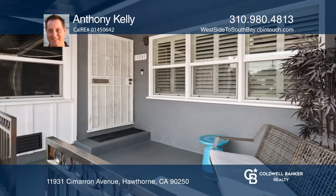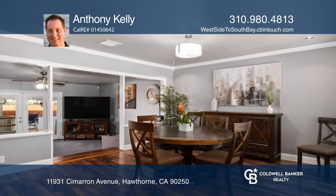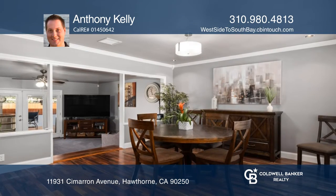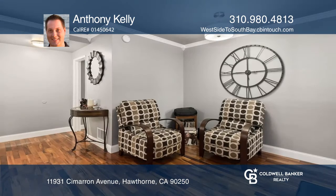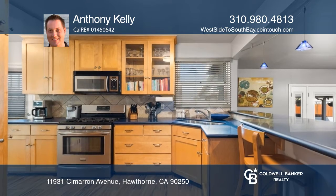Look no further than 11931 Cimarron Avenue. This home, just minutes from the South Bay and the West Side, is ideal for those looking for great access to everything. This meticulously maintained and updated 3-bedroom, 2-bath home has all of the features you're looking for.